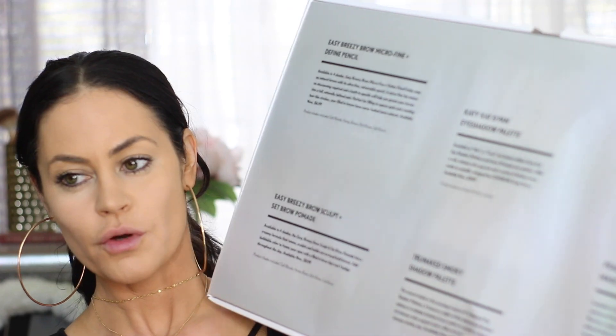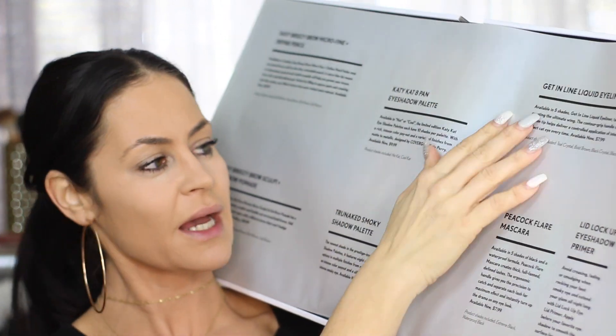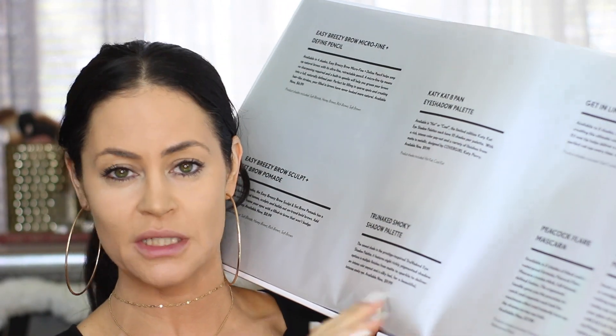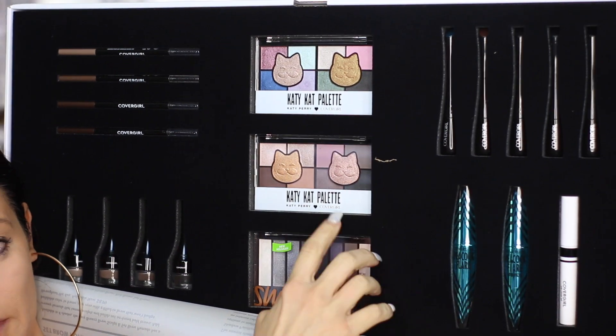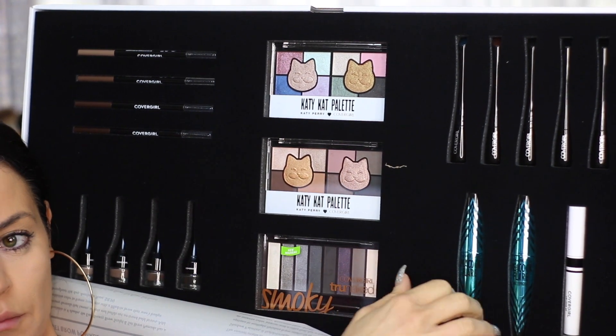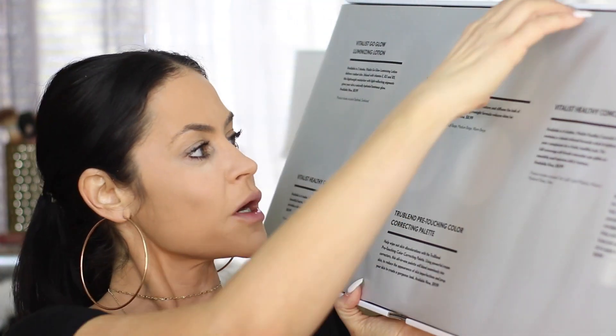Melting Pout matte liquid lipsticks are in the top tray. Also available in 12 shades, and that's $6.99. Those are just matte liquid lips. For the eyes, I love that they put this little sheet on top with all of the information — makes life so much easier. I wish every brand did that. We have some eyeshadows, liners, brow products on this side, and some mascara. These are the face products.